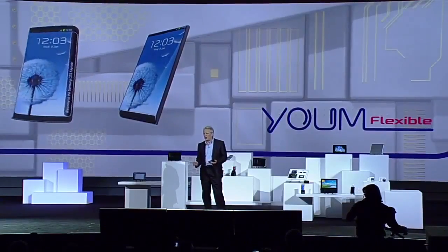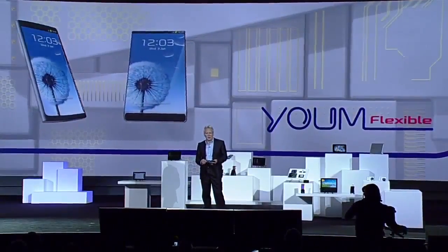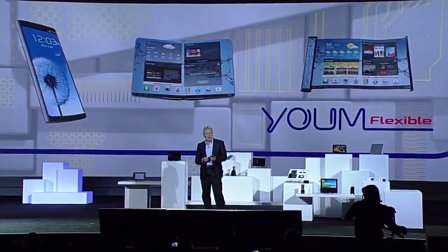This kind of display technology is going to allow our partners to create a whole new ecosystem of devices — devices with bended, foldable, and rollable screens.